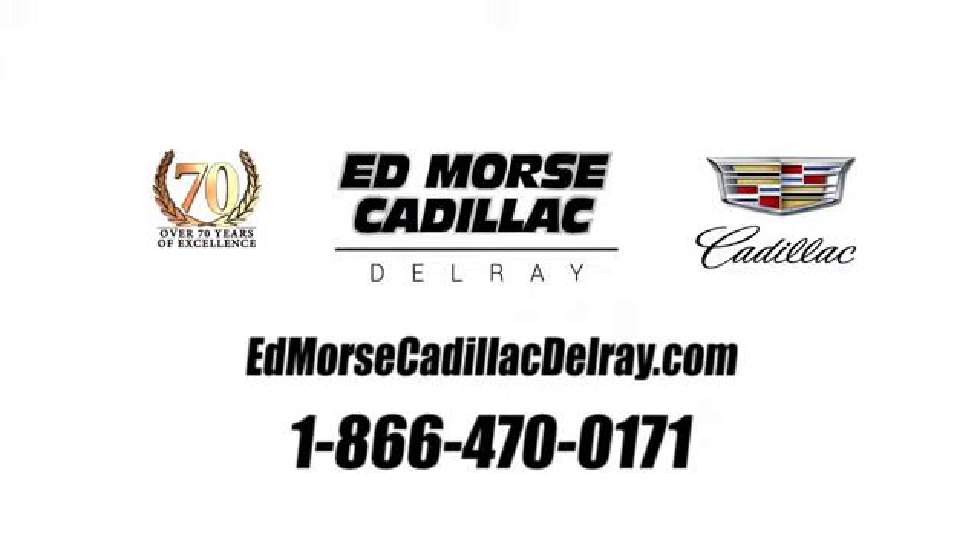Call us today at 1-866-470-0171. For value and for service, it's Ed Marks.